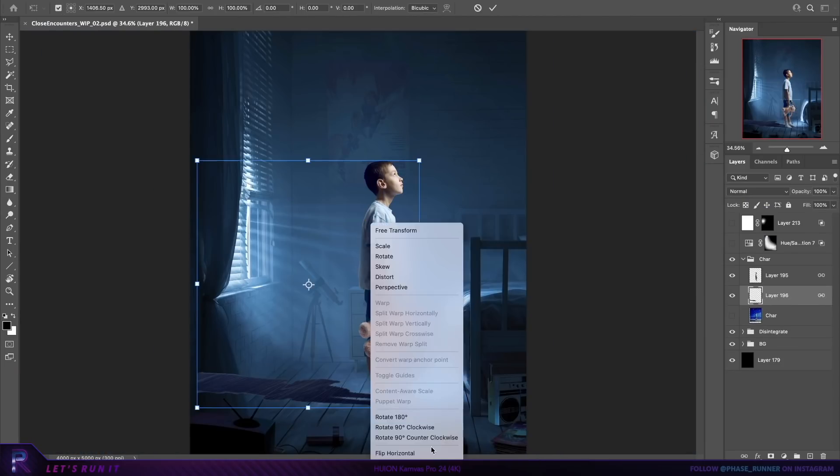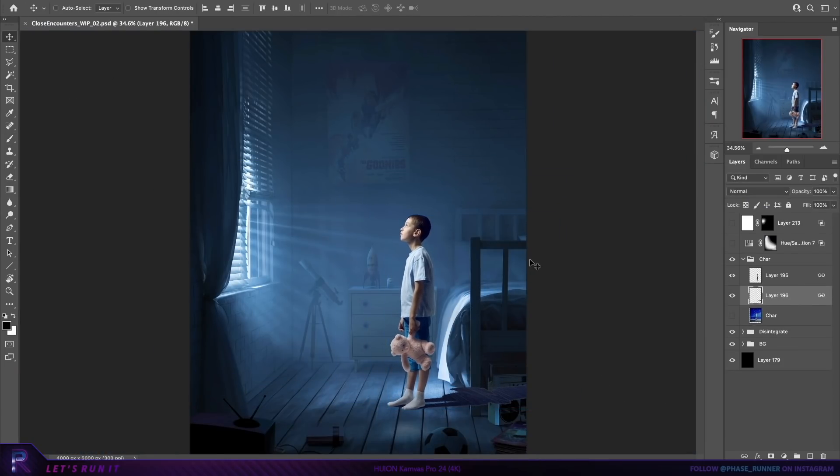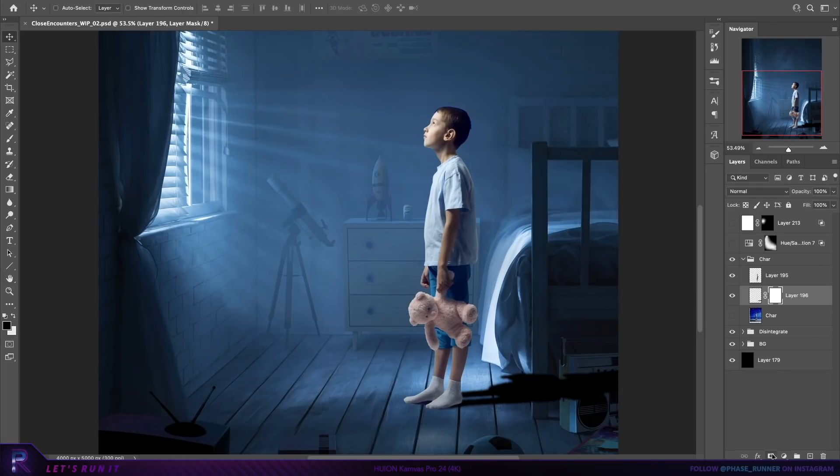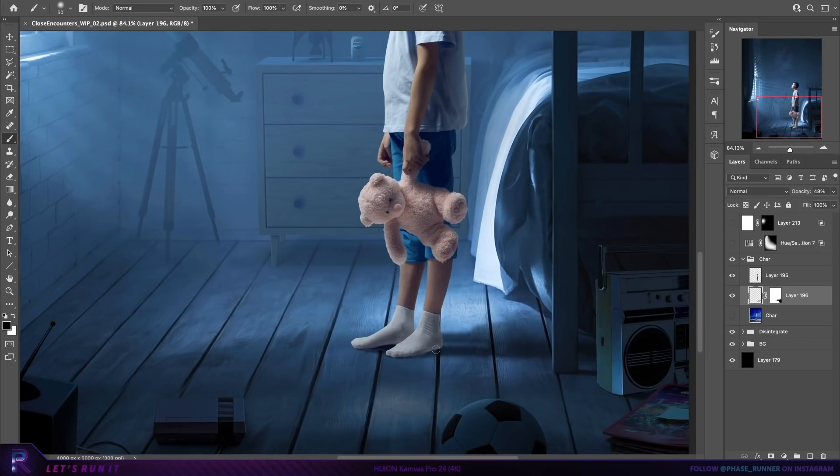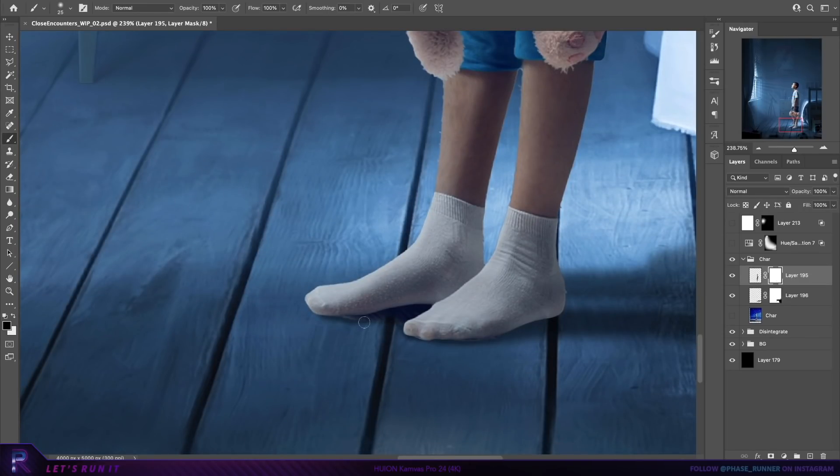Time to introduce our character, the cliché kid holding the teddy bear. This asset already had a solid base for shadows and highlights which will make things a lot easier. Just need to refine a few things, tweaking the colours and accentuating the highlights where needed. Let's crack on with that.